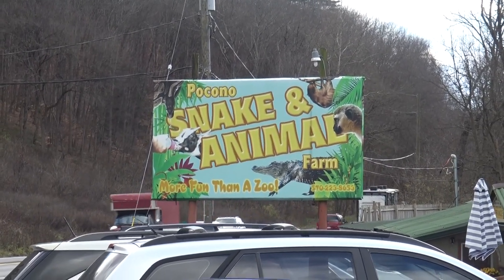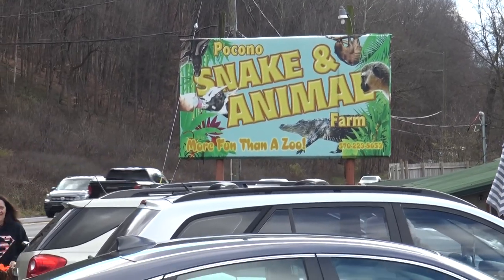You'd be saying, is that a zoo? No, it's more fun than a zoo. It says it on the sign. Joy and I, we love us some animals. So that's why we're going to check it out.